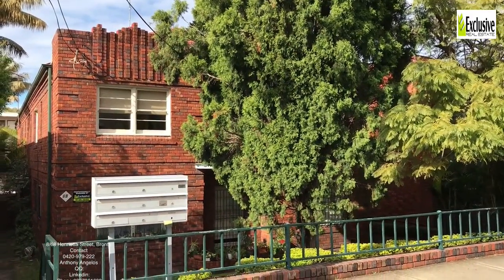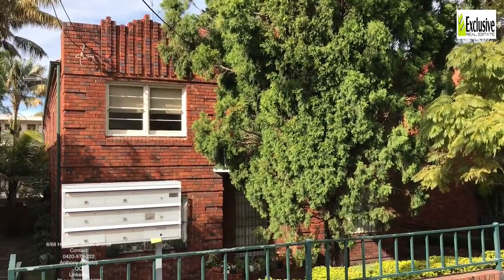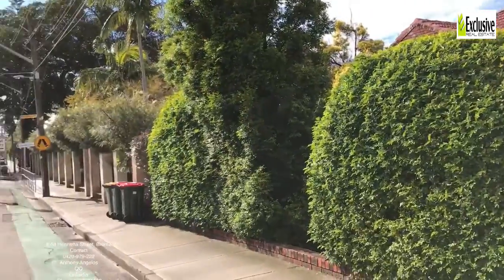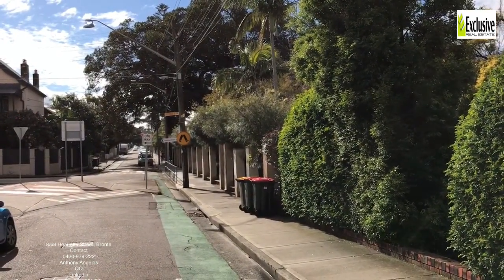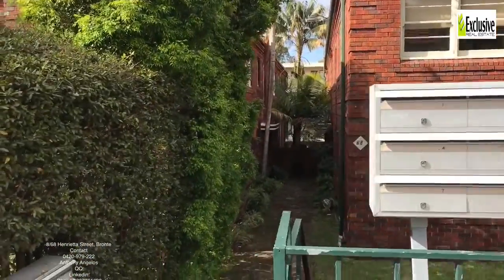On behalf of Exclusive Real Estate, come and inspect apartment number 8 at 68 Henrietta Street in Bronte, which is just next to the intersection of Victoria Street. You can see the sign there — Charing Cross at the top of the hill. Let's go inside and have a look.